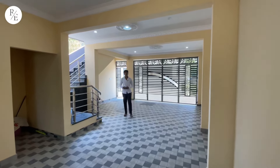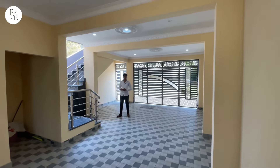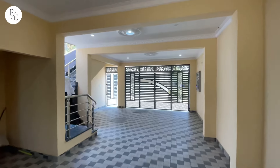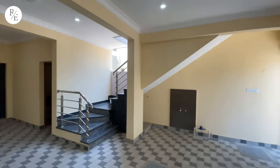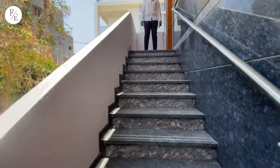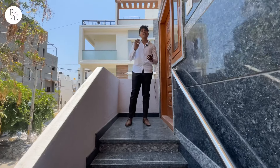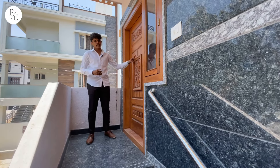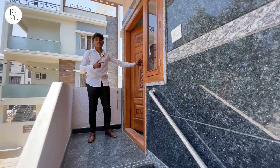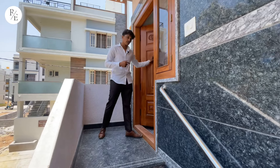Then you have to go to the first floor. Check this place on the first floor. Then you have to be built up the first floor. This is the elevator. This is the main door. You take to completely check.